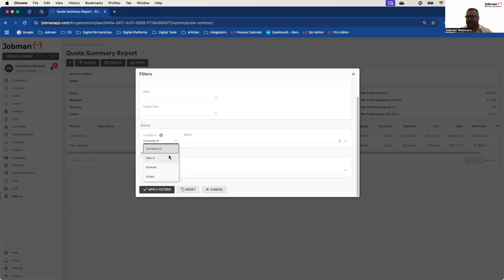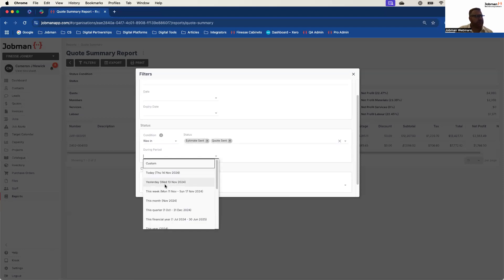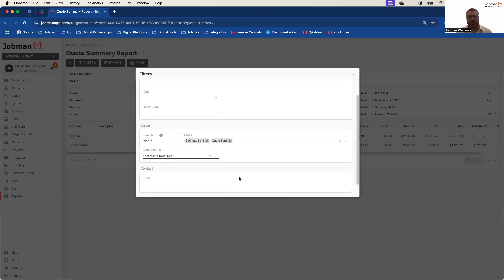'Was in' is the ability to see a status that was retroactively in that period. For example, it's November. I walk into my sales meeting and I want to show all of the quotes that were in the 'sent' status in October. So 'was in' the status of 'quote sent' during the period of this quarter, this financial year, last week, last month. The important thing to note here is that we're not delimiting the data — what we're filtering is the results. We're saying show me all of the quotes that were in that status during that period.